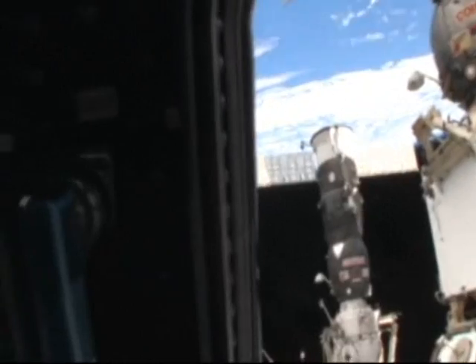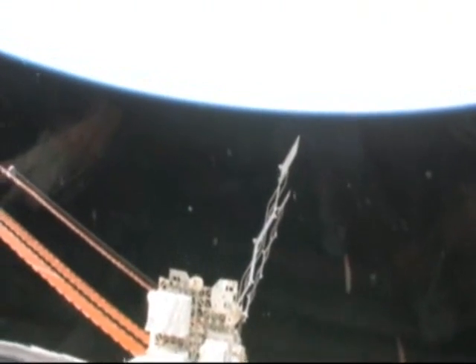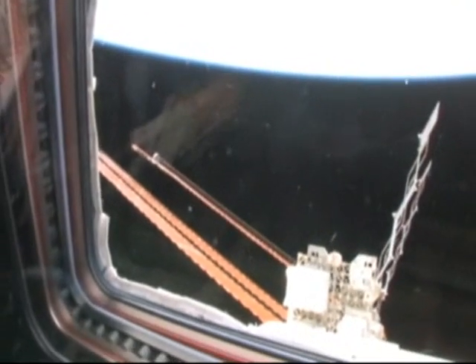We'll come along here to the starboard side of the space station, where you can see there's a radiator out there and one of the large solar arrays.